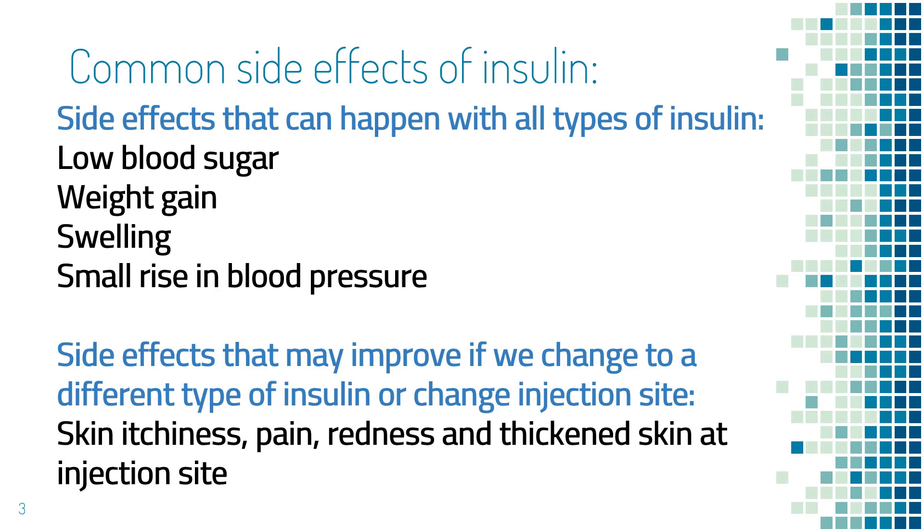Another common side effect of insulin is skin reaction. However, you may have a skin reaction to only one type of insulin but not to the others. For example, insulin Lantus may make your skin red, itchy, or painful, while other types of insulin like Levemir or Tresiba may not give you the same problem. Or it may be the other way around — you have a skin reaction to Levemir but not to Lantus or Novolog.